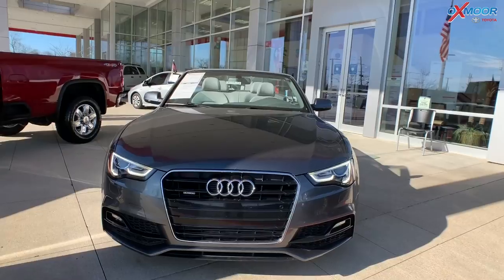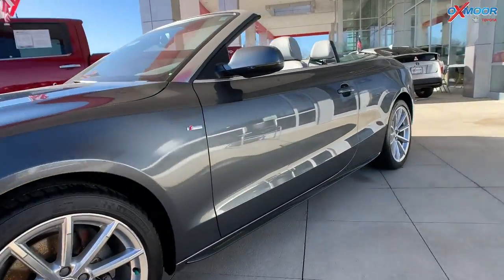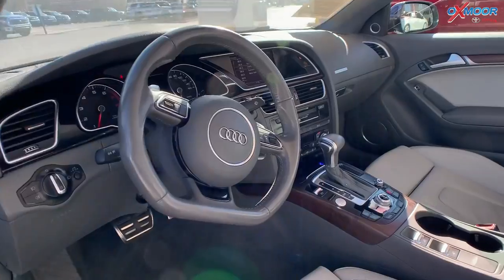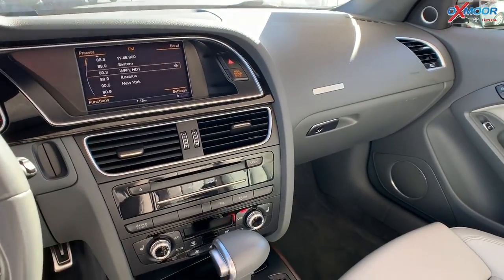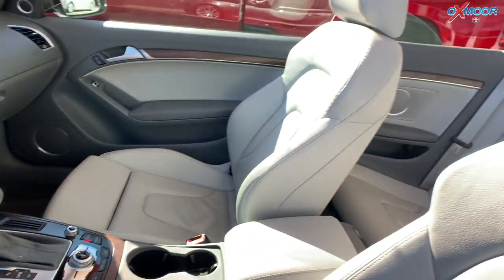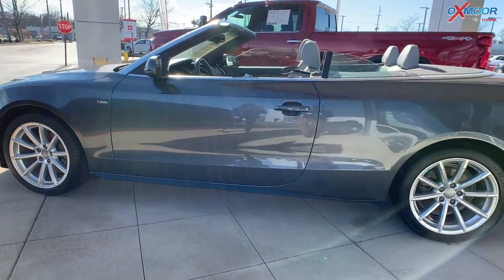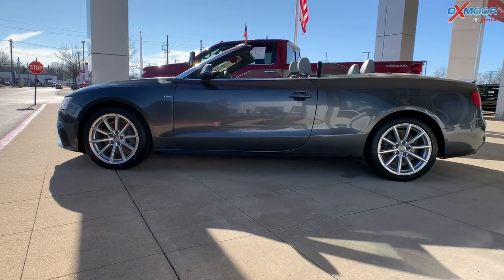It is a convertible with 18-inch alloy wheels. The vehicle has navigation, heated leather seating, and a heated steering wheel. There's also a clean Carfax. That interior color is a Daytona gray with a pearl effect. Mileage on here is 47,206 miles. The price is $28,500. This is one of the best values within 900 miles.